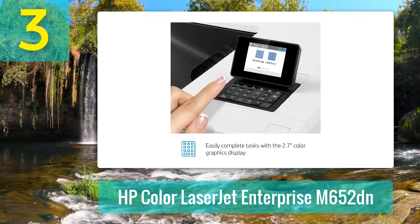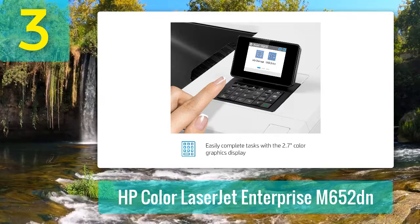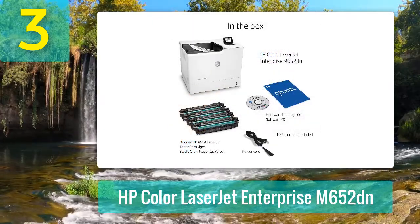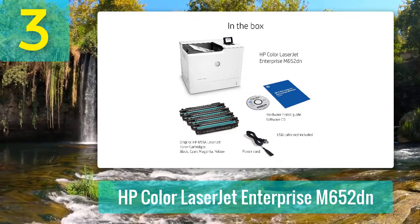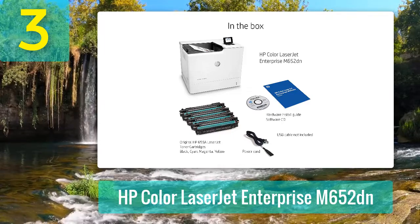You'll be able to print up to 50 pages per minute with the first page out in as little as 6.4 seconds, perfect for when you need to print large or multiple documents fast. It also has an 8.4-second wake-up cycle, meaning you can spend more time getting work done and less time waiting for your printer to warm up.